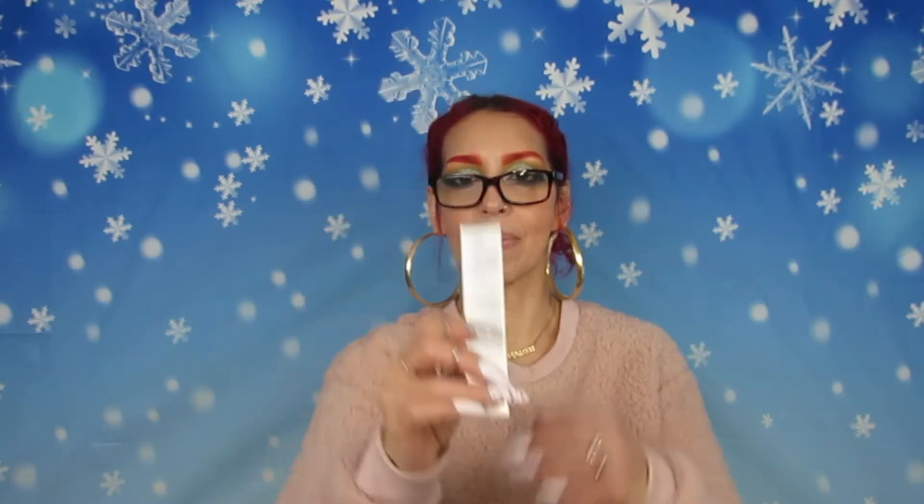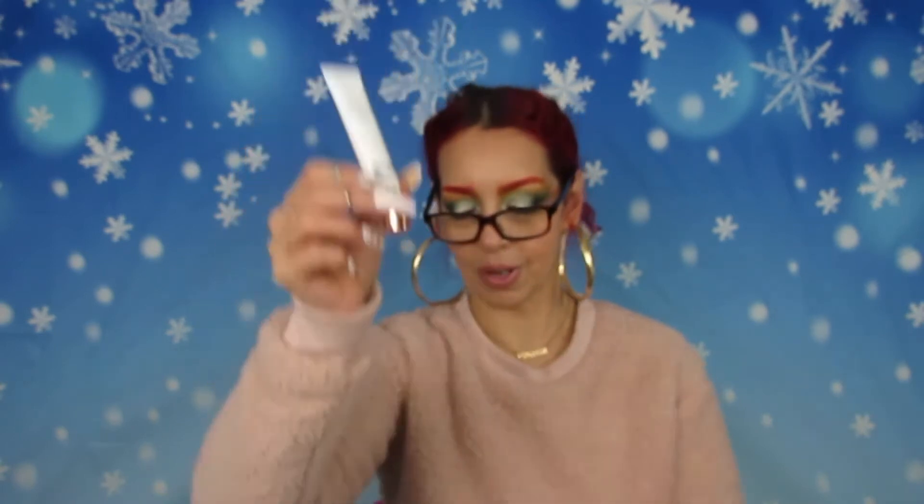Moving along, this is from Dr. Brandt — the 24/7 Retinal Eye Cream with Ruby Crystal Complex. I'm going to open it so you guys can see. Dr. Brandt Skincare describes it as a potent yet gentle light-reflecting and age-fighting eye cream — a perfect combination of retinal and ruby crystal complex that gives your eyes the attention they deserve. This is $55.